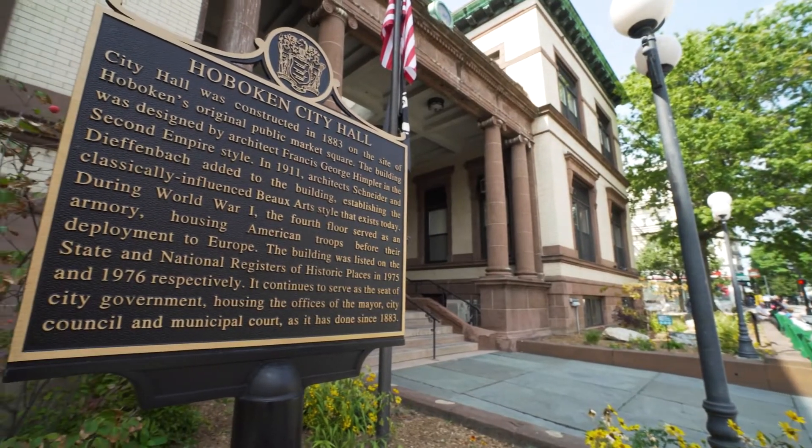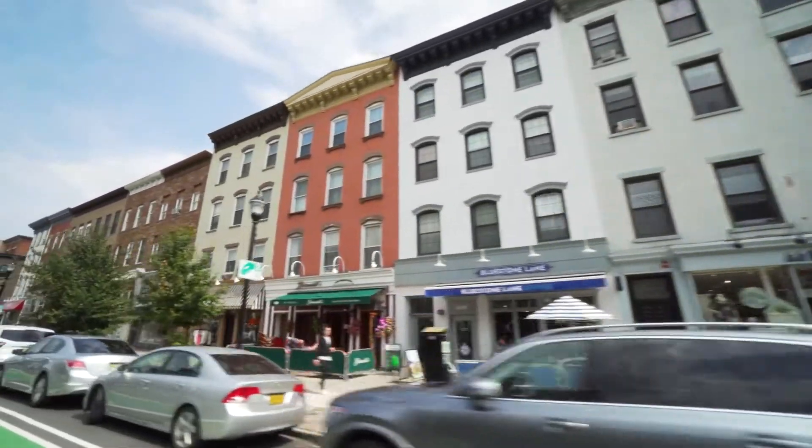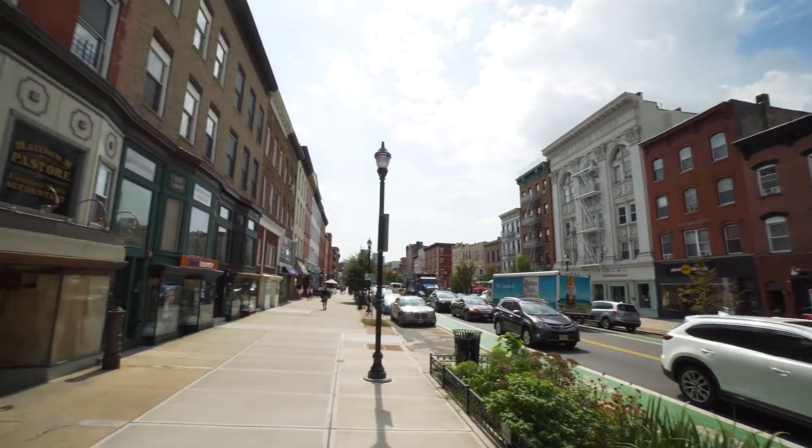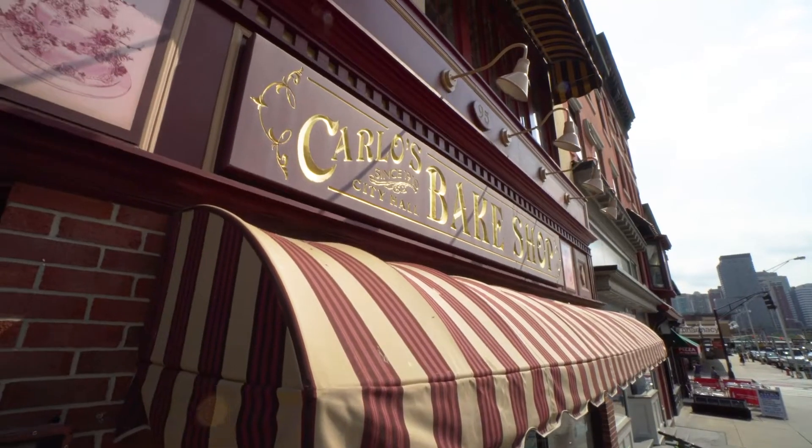Our neighbor to the north is Hoboken, where Frank Sinatra is from. It definitely has more of a cute, quaint feel. Walk down Washington and you'll see a ton of bars, restaurants, and cafes. One of the places people really like to stop in is Carlos Bakery, featured on Cake Boss.